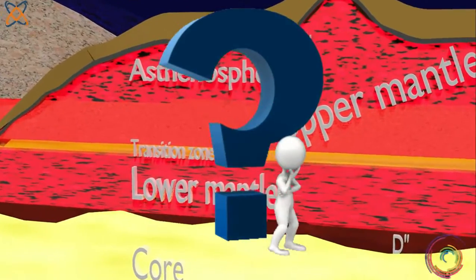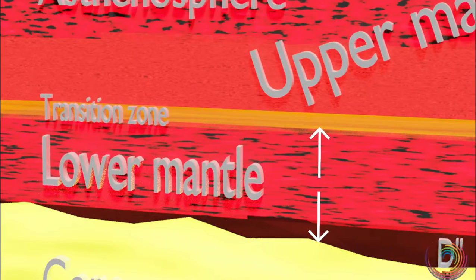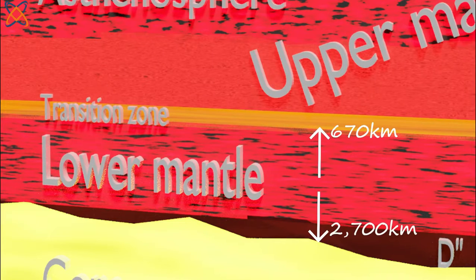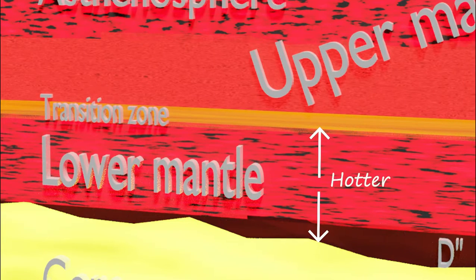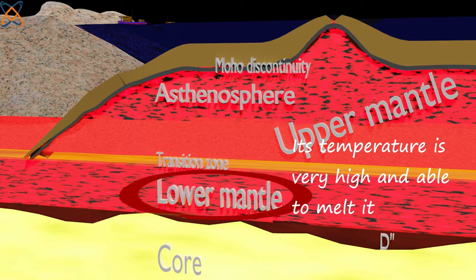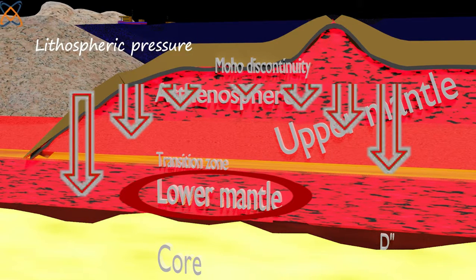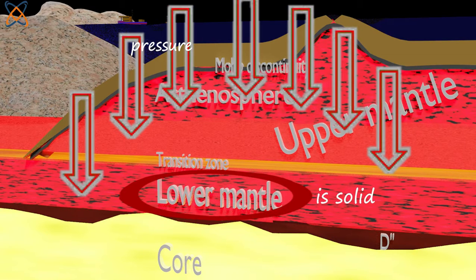The lower mantle extends from 670 kilometers to about 2700 kilometers beneath Earth's surface. It is hotter, denser, and less ductile than the upper mantle and transition zone. Though its temperature is very high and able to melt it, the lithospheric pressure in the region prevents melting. Hence, the lower mantle is solid despite the high temperature there.